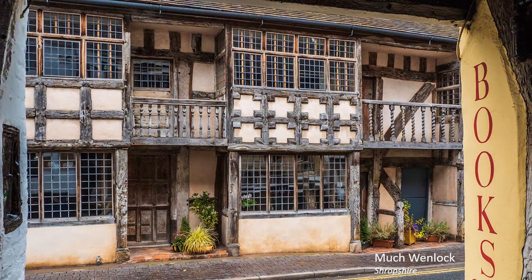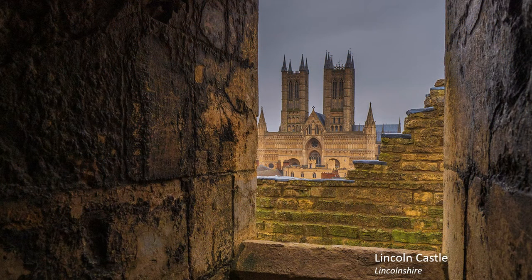Architecture responds well in soft light, particularly when framed. But longer views require a bit of extra creativity when the sky has to be shown. This view of the cathedral is framed by Lincoln Castle, cutting out most of the sky.